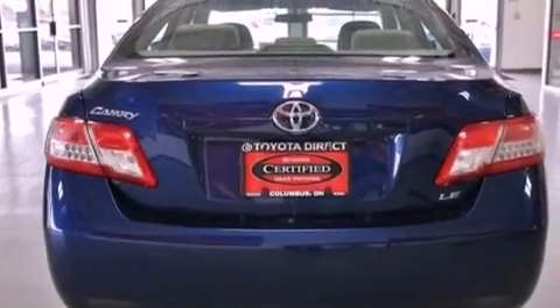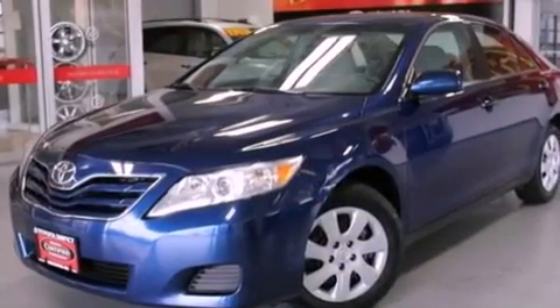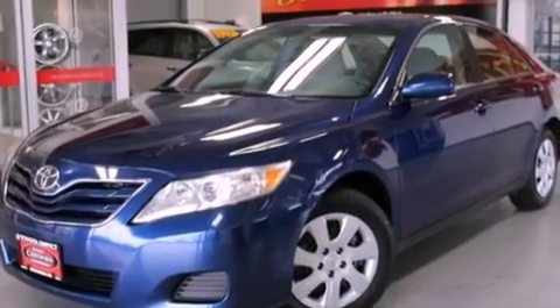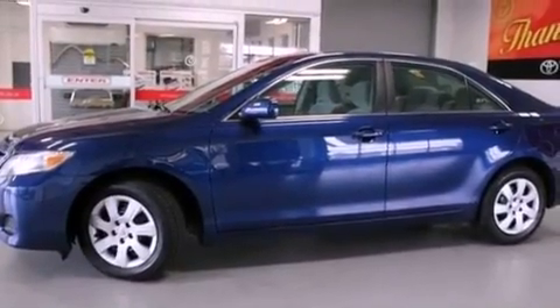Features include a low tire pressure indicator, traction control and stability control systems, cruise control, a CD player, and an engine immobilizer theft deterrent system, and a passenger-side vanity mirror.